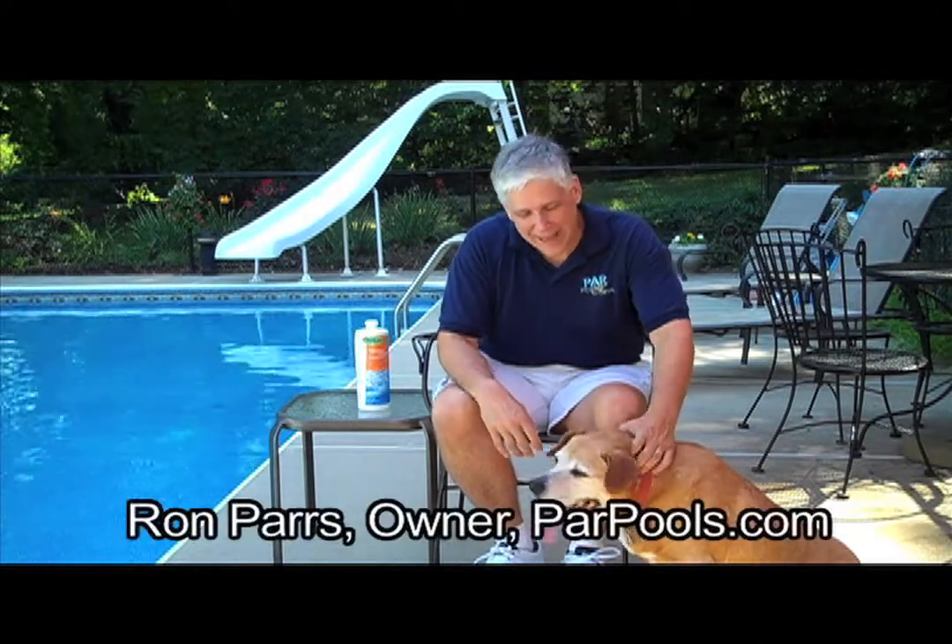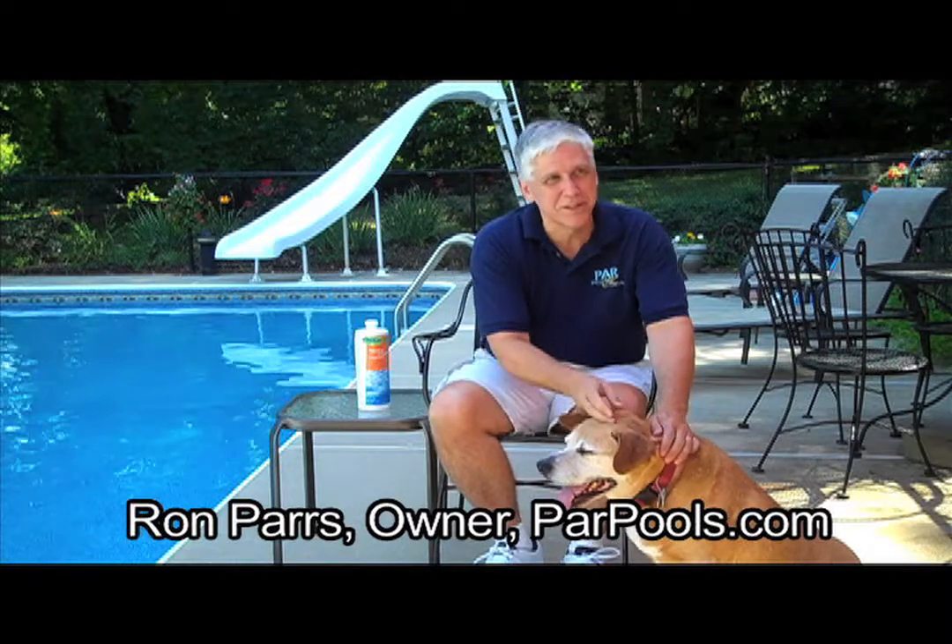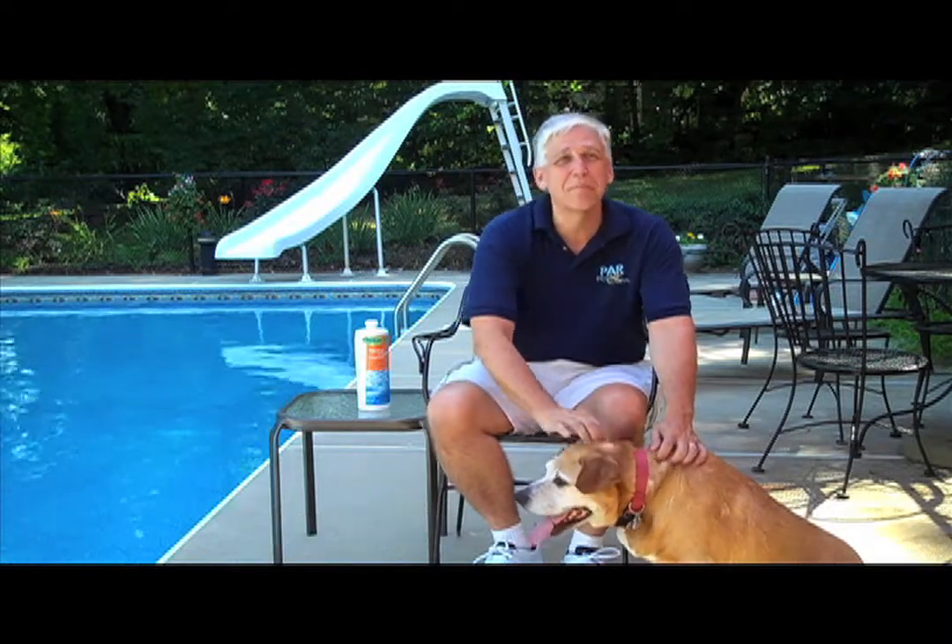Hi, I'm Ron Parth from ParPools.com and this morning I have a new friend with me and his name is Buster, and today we're going to talk about pool care and pets.